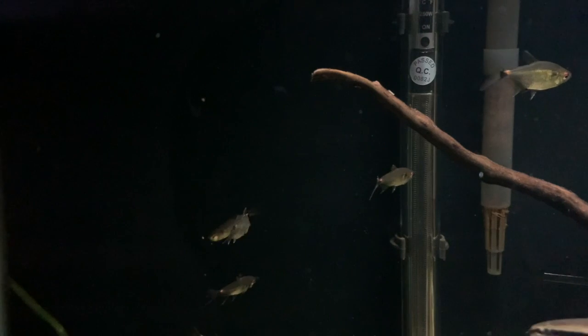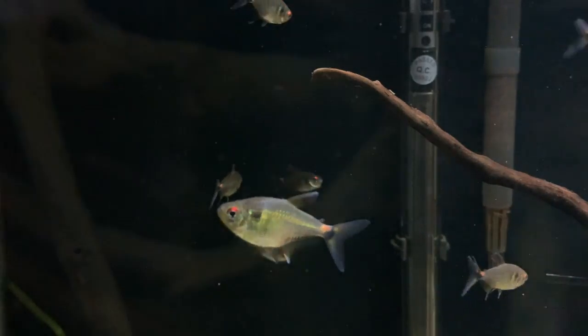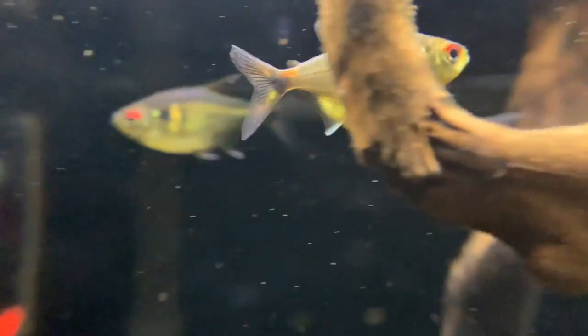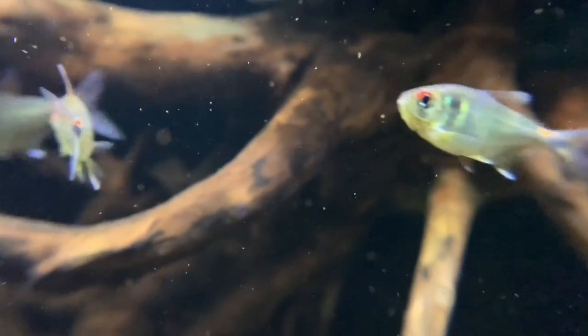They're also quite muted in terms of coloration, but if you look very, very closely they do have some really nice colors. Mine have an orange, amberish, yellowy hue at the back of the tail and also right over the eye, similar to how a Red Eye Tetra would look. But it also has a nice little black blotch almost behind the head and then some green feathering or iridescent marks across the body as well.